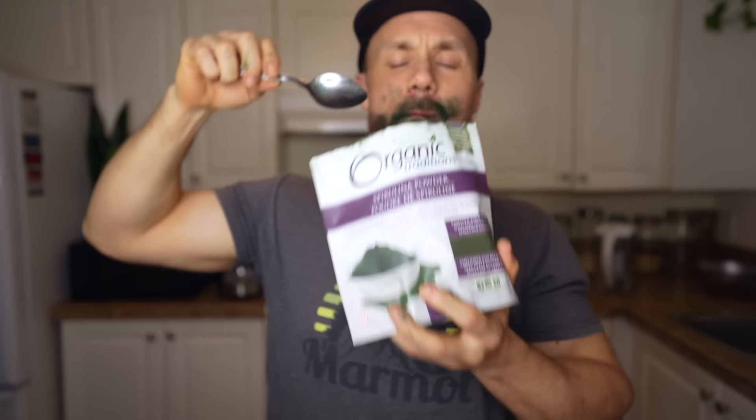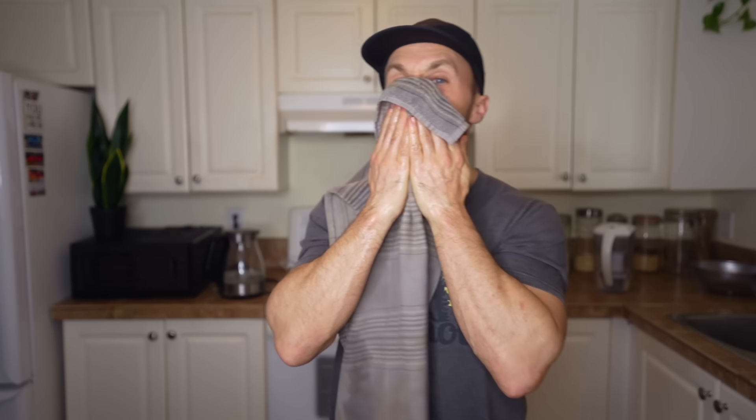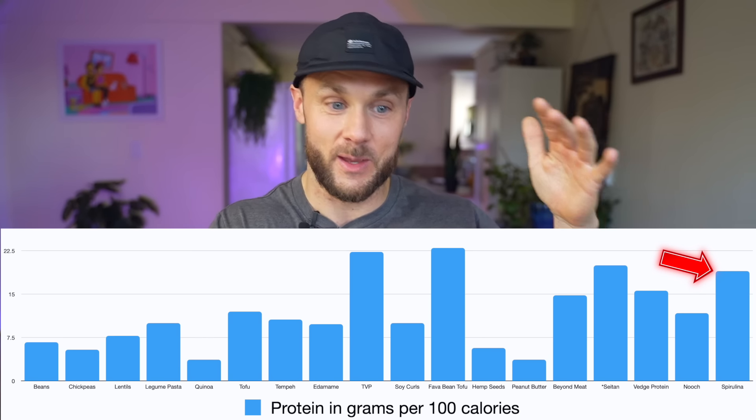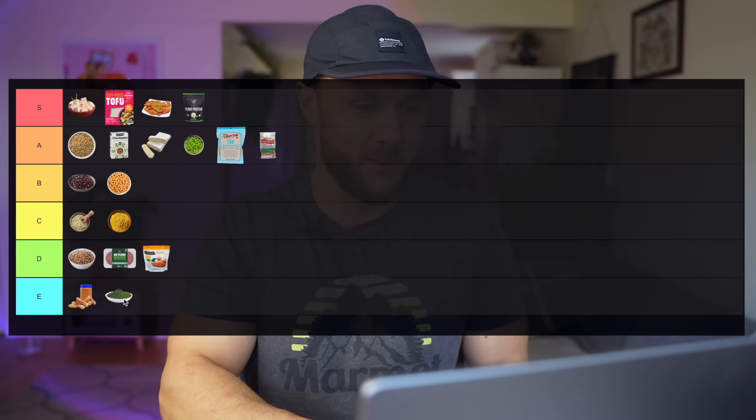Spirulina — you're definitely not going to be consuming any significant amount of it. 100 calories of spirulina is like five tablespoons, and nobody's eating that much. But interestingly, in 100 calories there's almost 20 grams of protein — even higher than protein powder — and it contains very high amounts of leucine as well. The reason I wanted to add this is because it's often posted online like 'spirulina has more protein per gram than steak,' but you're just not going to be eating that much. For this reason it's got to go in the E tier.